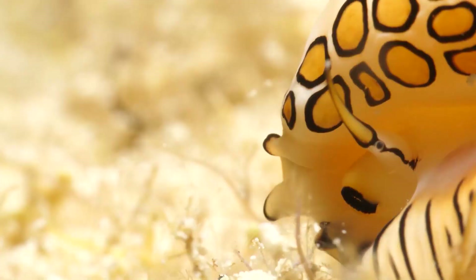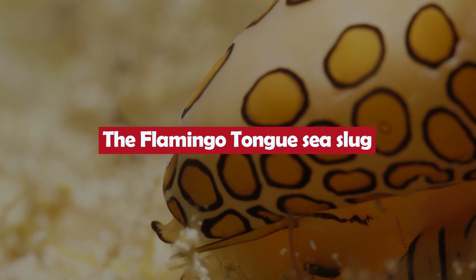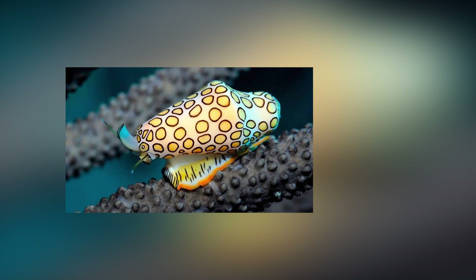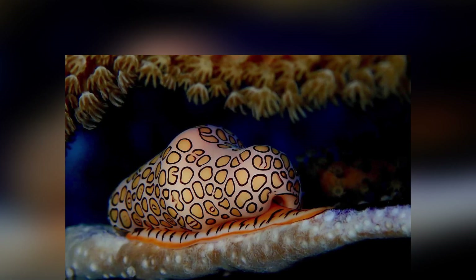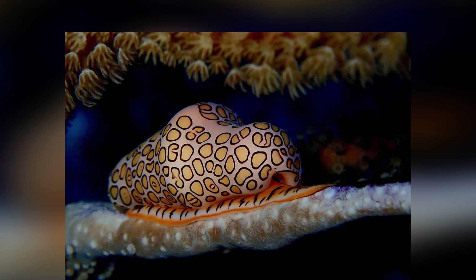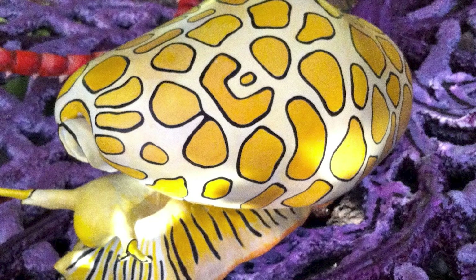The Flamingo Tongue Sea Slug is a small but eye-catching marine creature found in the tropical waters of the Atlantic Ocean. These sea slugs are known for their bright pink and yellow coloration, and their distinctive pink tongue that sticks out from their mouth. Flamingo Tongue Sea Slugs are carnivorous, feeding on small invertebrates such as coral polyps and sea anemones. They are also known for their ability to store toxins from their prey in their own bodies for defense.